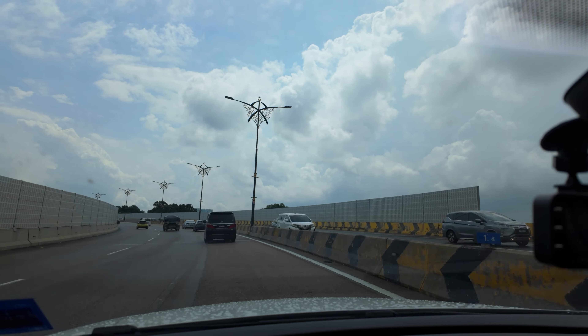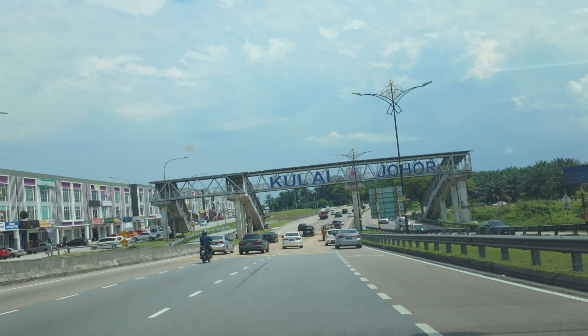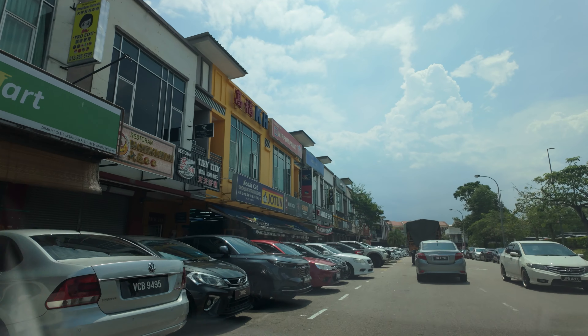When Singaporeans usually cross the causeway they're usually heading to Johor Bahru, JB, where they eat and shop for a fraction of the price that they can in Singapore. But we've skipped JB and gone a little bit further north to a town called Kulai, still in Johor state. I've always wanted to come here because Kulai is actually a mainly Hakka Chinese town, and my family on my grandmother's side is Hakka — we have some family links to this town. It's also known for Hakka food, so that's what we're going to eat.